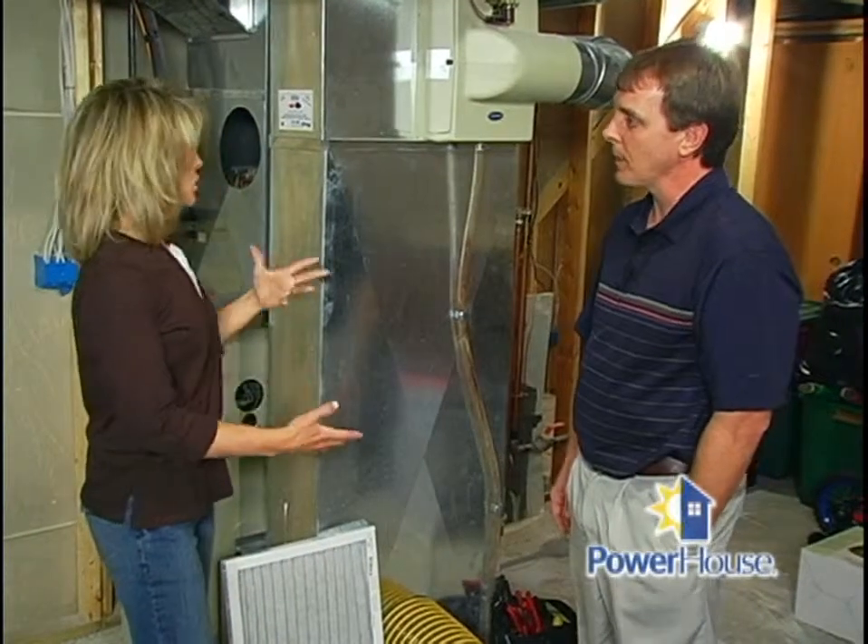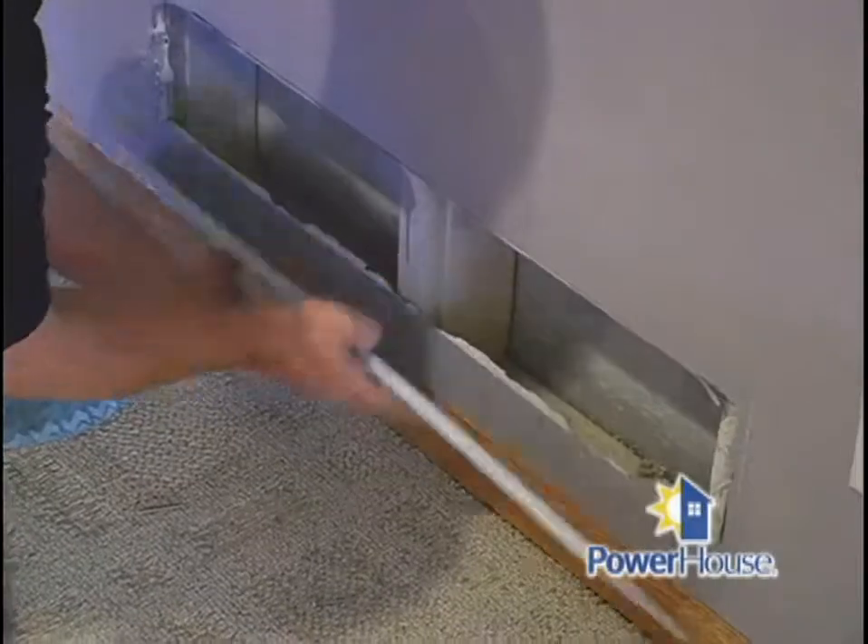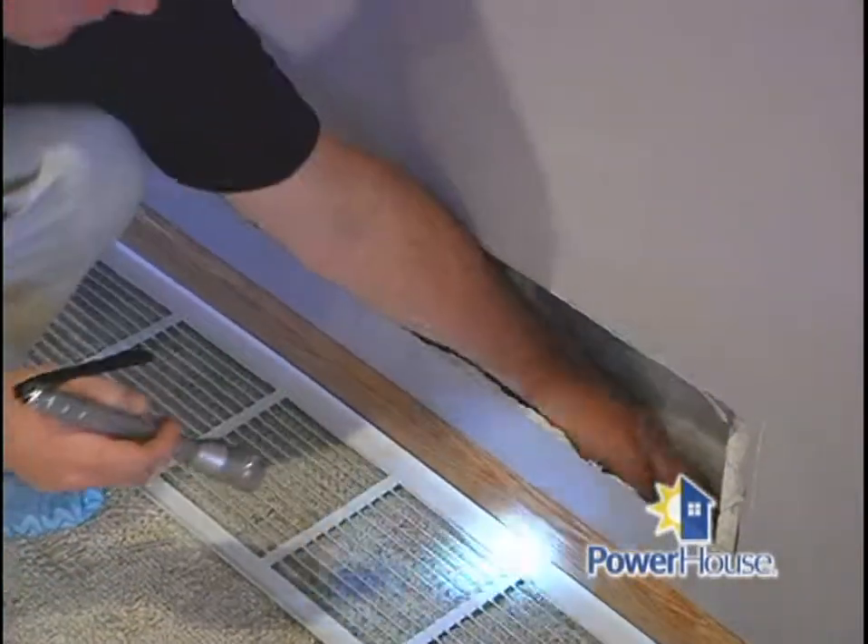I'm a homeowner — how do I know that this process needs to be done in my house? What are the clues? You can look in the blower cavity for dirt, dust, and mold. Also, pulling off a return air register is a really good place to look.